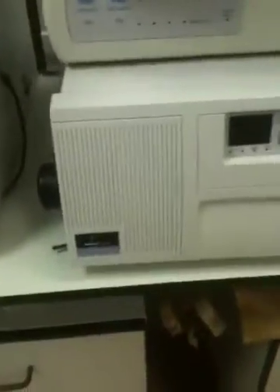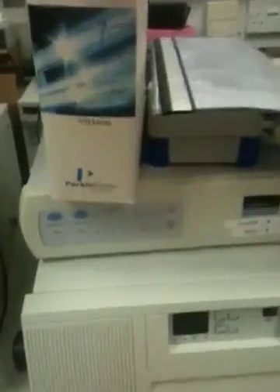Moving around onto the bench here, we can see the assortment of other detectors, manuals, etc. There's an ESA Cooler Chem 3 detector, a series 200 fluorescence detector, a series 200 Peltier column oven, a network chromatography interface, and Total Chrom, which is here.